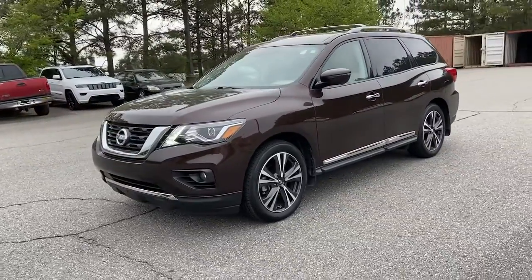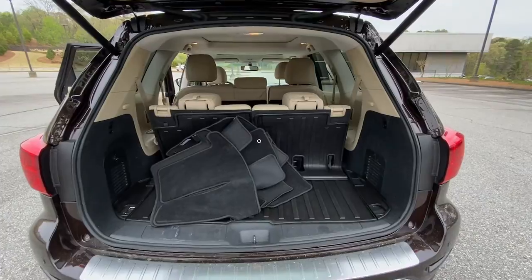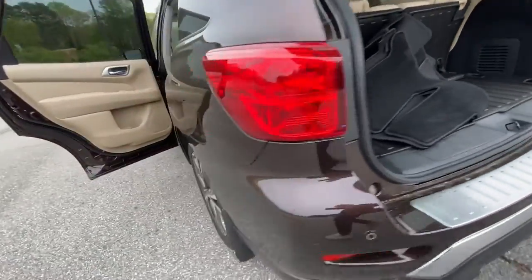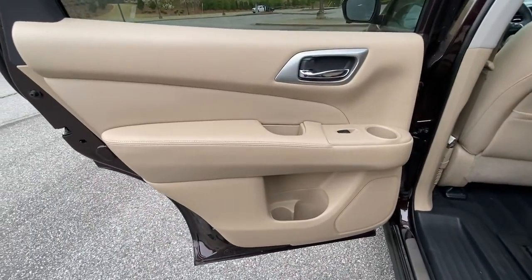Navigation system, sun/moonroof, keyless entry, fog lamps, third row seat, electronic stability control, blind spot monitor, power driver seat, seat memory, intermittent wipers.